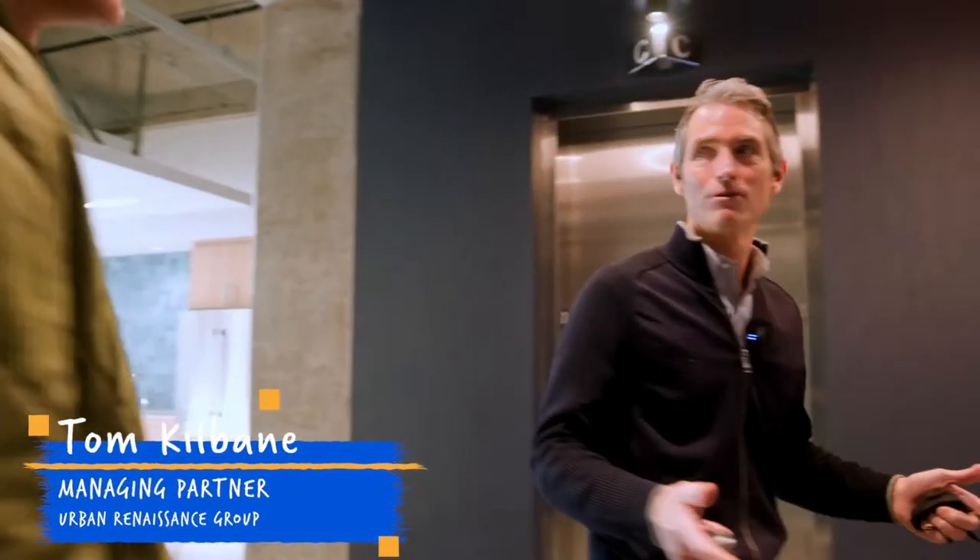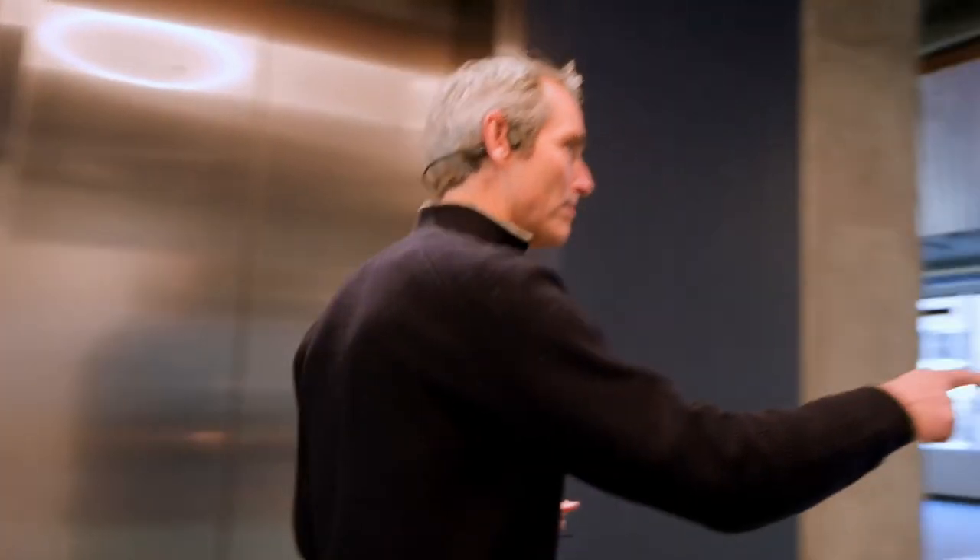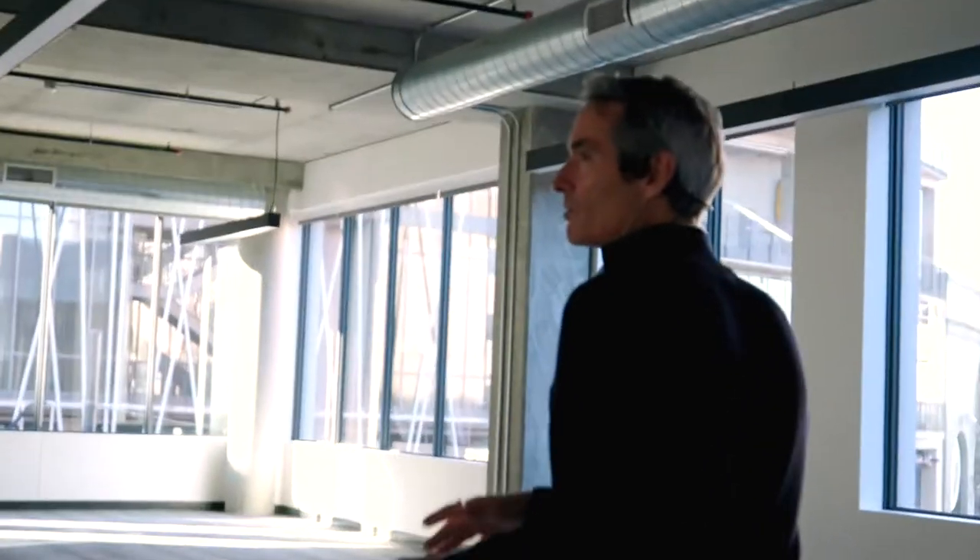This is the second floor. We built this floor out to give an example of what a full floor would look like. The building has a slightly offset core — the south side is slightly narrower than the north side. We've got a kitchen and then some break rooms on the south side and then mostly open on the north side with a couple of conference rooms. The rest of the floors are still in a cold shell condition.